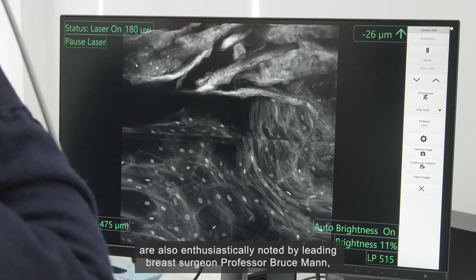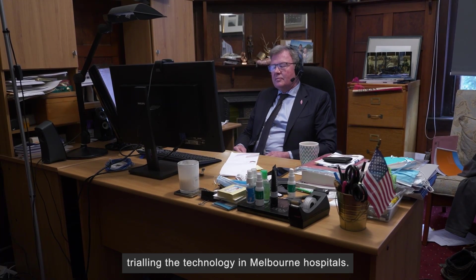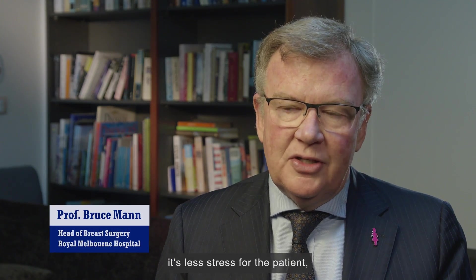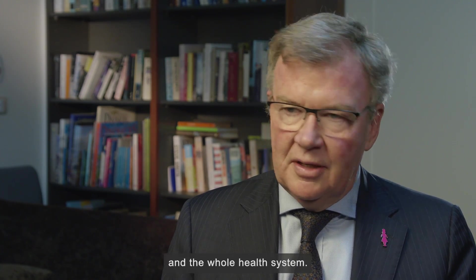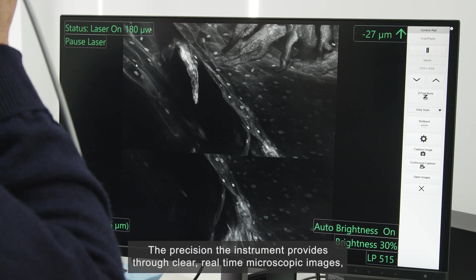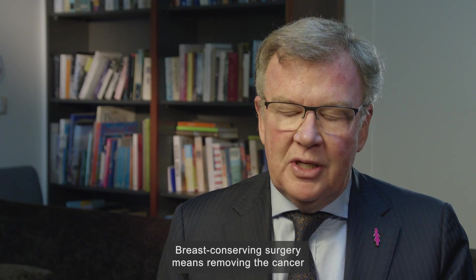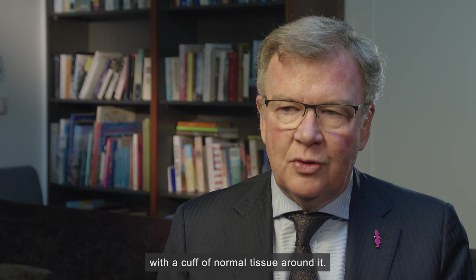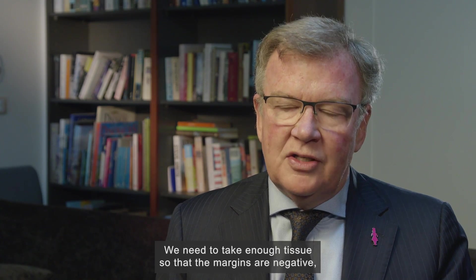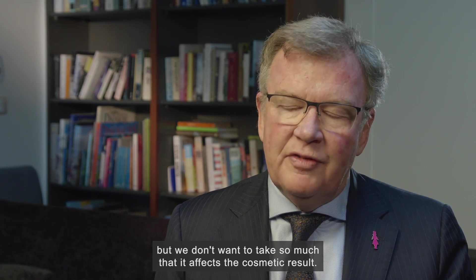These digital workflow improvements are also enthusiastically noted by leading breast surgeon Professor Bruce Mann, trialling the technology in Melbourne hospitals. 'The summary is it's better for the surgeon, less stress for the patient, and a better outcome for the hospital and the whole health system.' Breast conserving surgery means removing the cancer with a cuff of normal tissue around it. 'We need to take enough tissue so that the margins are negative, but we don't want to take so much that it affects the cosmetic result.'